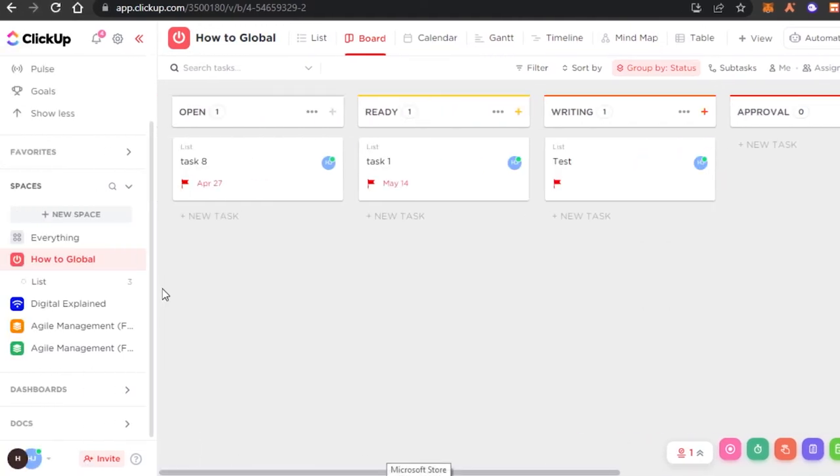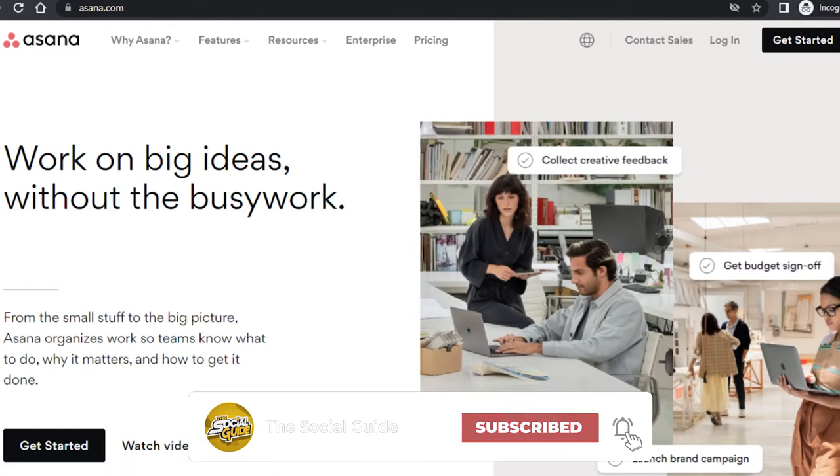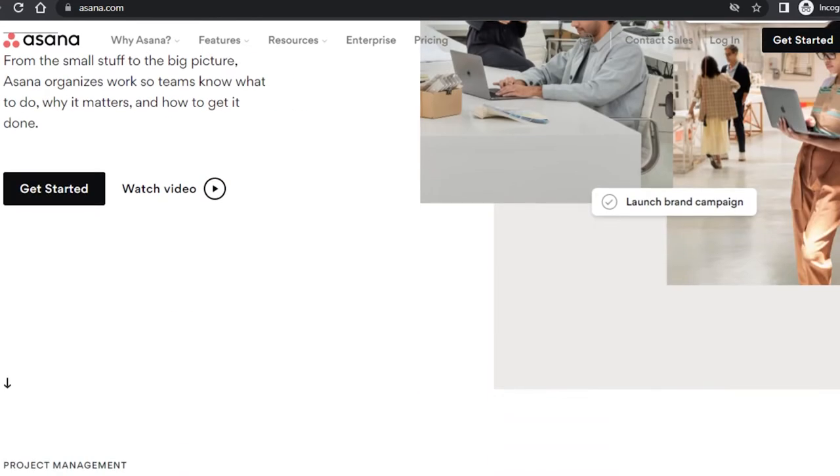ClickUp is an all-in-one platform with a lot of different tools — you can use it as a CRM, HR, marketing tool, and more. Simply go ahead and check out ClickUp.com if you're looking for a free project management software. Next on the list we have Asana.